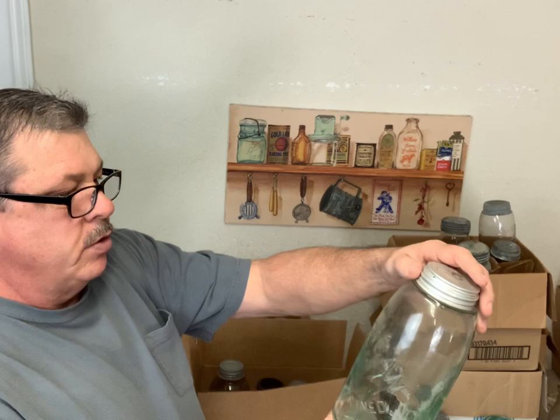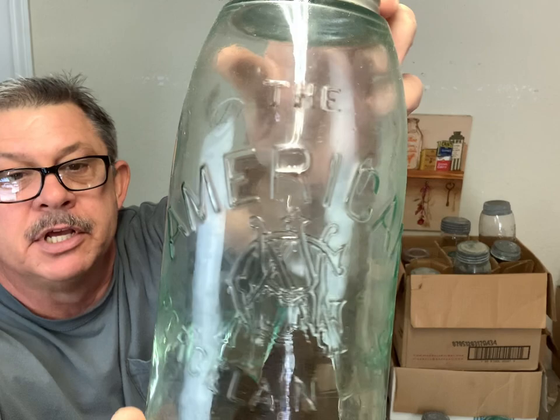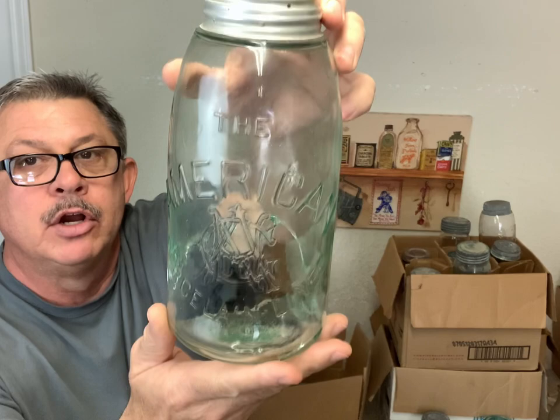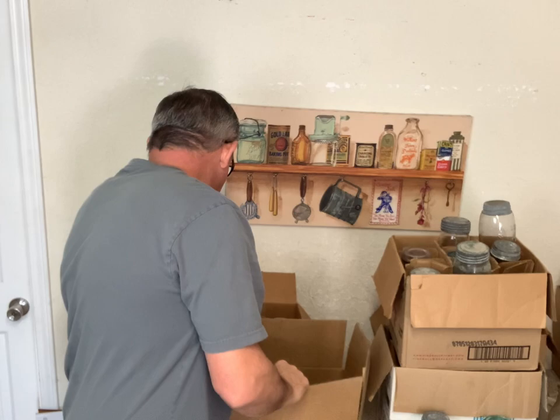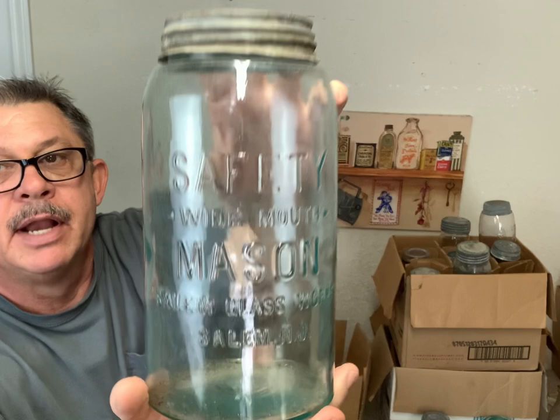This one got broke - I found it broke in the box. The American Porcelain Line, that was a good jar, half gallon, got some nice embossing on it. But look at that - that's sad right there. It still looks good on the shelf, you just couldn't see that broken part. And this is a half gallon Safety Wide Mouth Mason, Salem New Jersey - that's a big nice jar, looks good sitting on the shelf with that big pretty embossing.